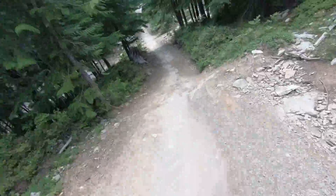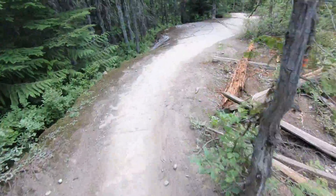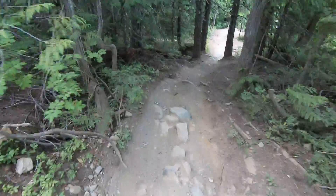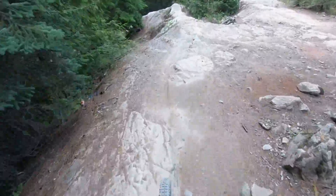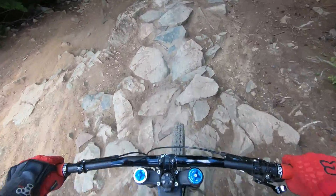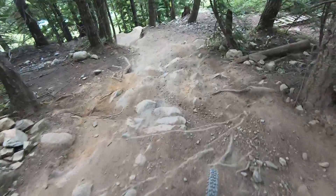A little bit of traffic there but we're all good. This guy's scoping out the first of the three drop features here on Schleyer. The second drop feature coming up.